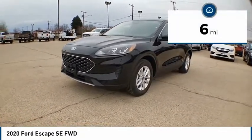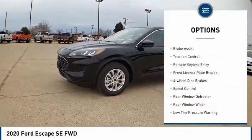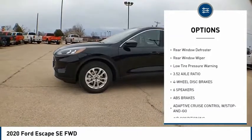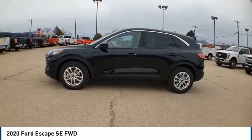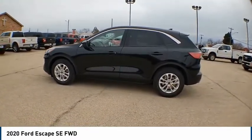This vehicle has less than 100 miles. Here are some of this vehicle's great options: electronic stability control, brake assist, traction control, remote keyless entry, front license plate bracket, four-wheel disc brakes, speed control, rear window defroster, rear window wiper, low tire pressure warning.